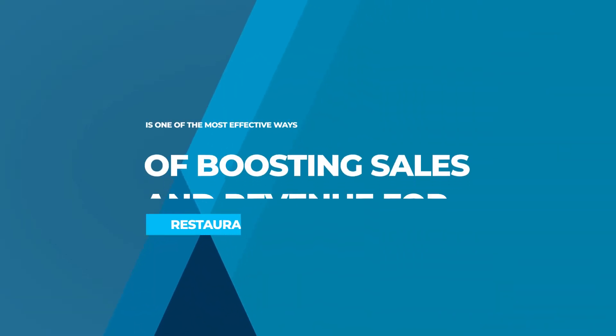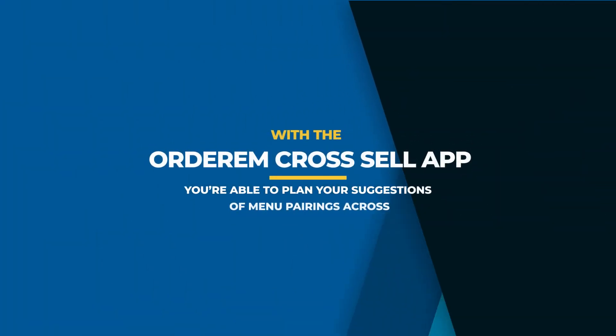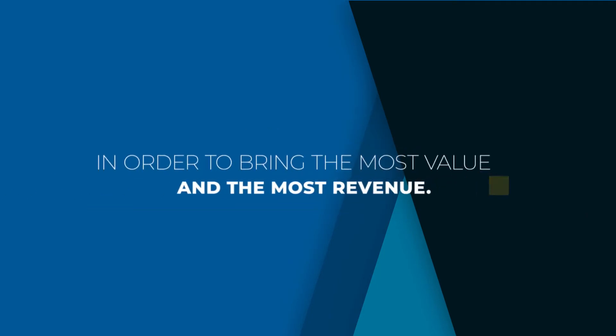Cross-selling is one of the most effective ways of boosting sales and revenue for restaurants. With the Ordem Cross-Sell app, you're able to plan your suggestions of menu pairings across side dishes, appetizers, desserts and drinks, in order to bring the most value and the most revenue.